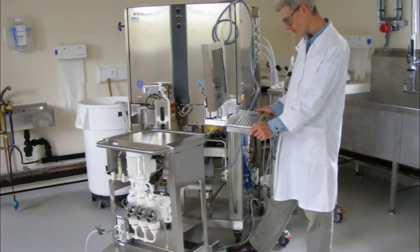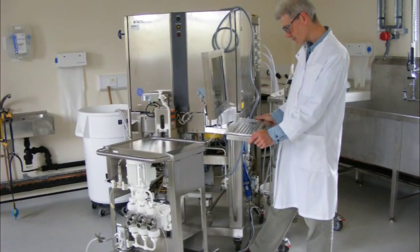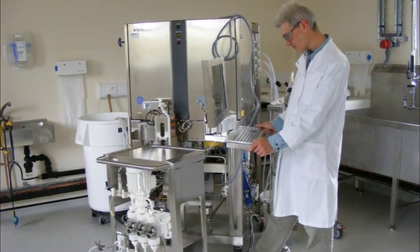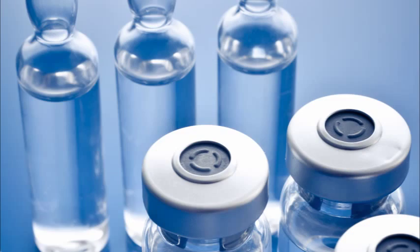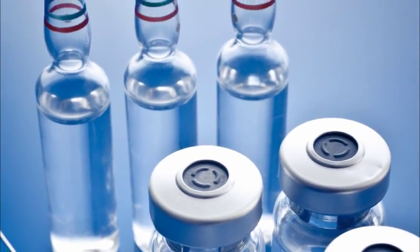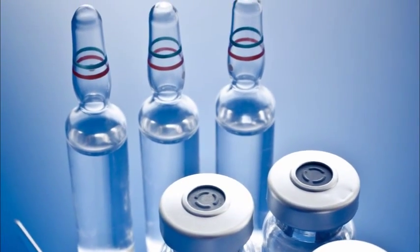We have a series of containment cabinets and automated purification systems very similar to the ones we have in developmental. The customers we would be serving in a facility such as this would be small biotech companies with products being taken to clinical trials, some of the larger pharmaceutical companies, and also some of our governmental customers.